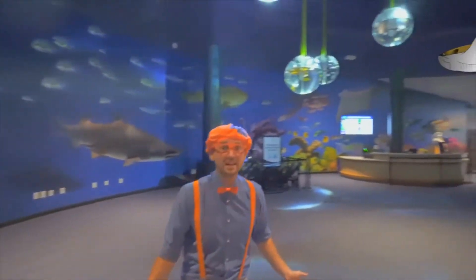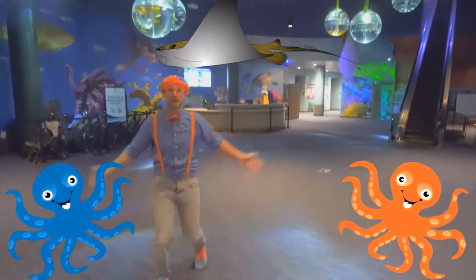I think today you and I should learn about some animals. Look at this place!